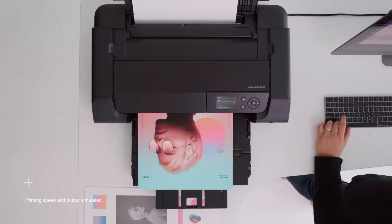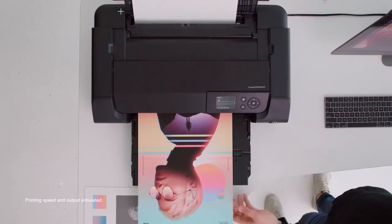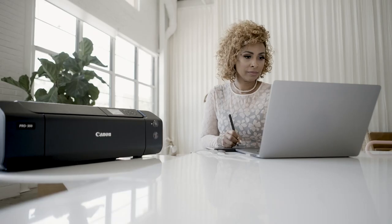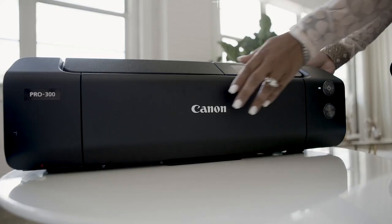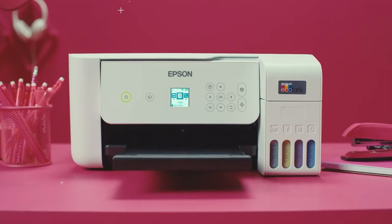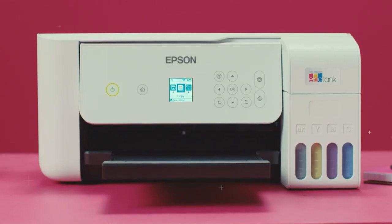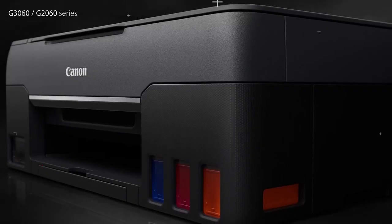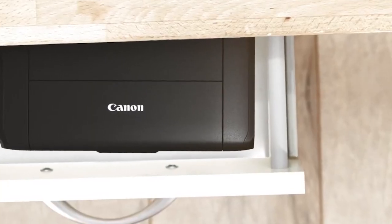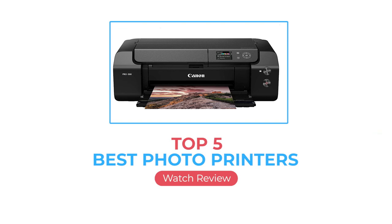Whether you're printing off photos to save in your scrapbook or want to have some glossy prints of your best pictures handy, a good photo printer can make a huge difference when saving those important images. While most printers can print images, the best printers for pictures can accurately and vividly reproduce colors while retaining detail from your original photo. Inkjet printers also tend to be better suited for printing photos. We've tested over 120 printers, and below are our recommendations for the best photo printers you can buy.